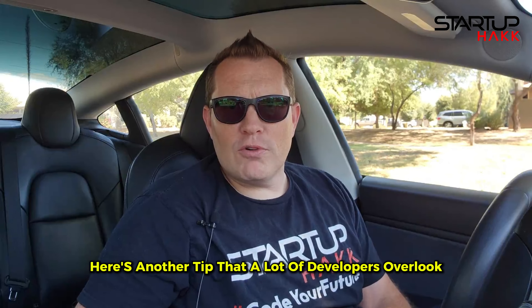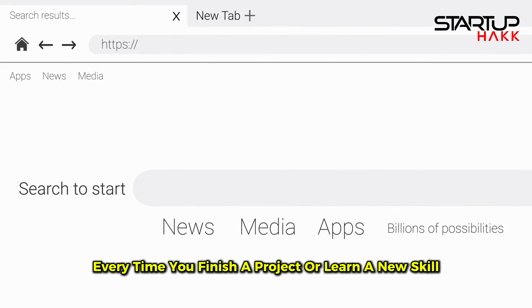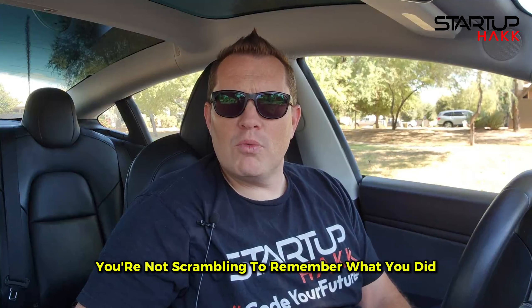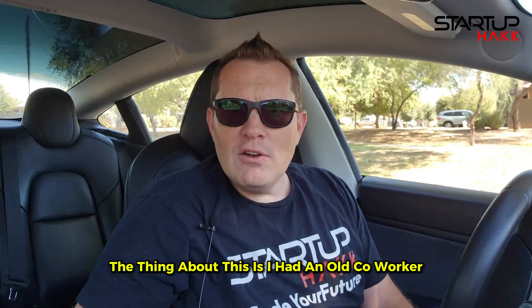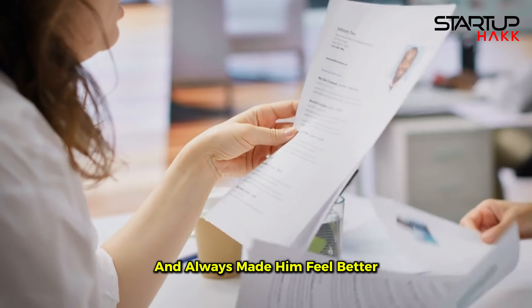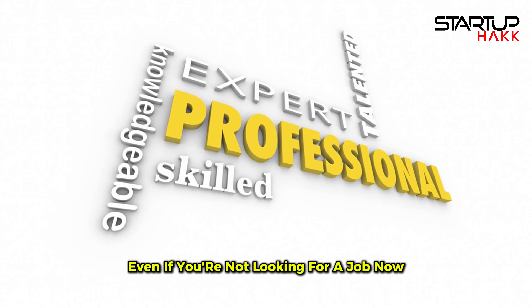Here's another tip that a lot of developers overlook: keep updating your resume. Don't wait until the job hunt to make updates. Every time you finish a project or learn a new skill, update your resume. That way when the time comes to apply, you're not scrambling to remember what you did six months ago. An up-to-date resume means you're always ready for the next big opportunity. An old co-worker of mine used to update their resume on bad days and it always made them feel better — it's good to update your resume frequently even if you're not looking for a job.